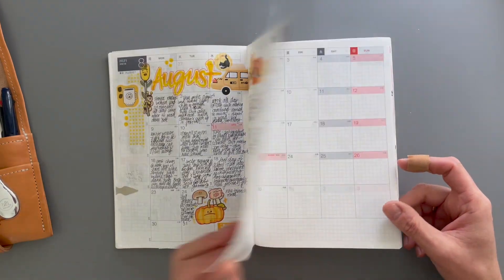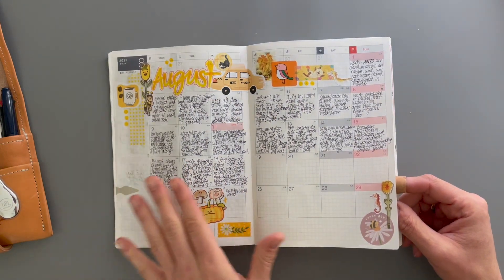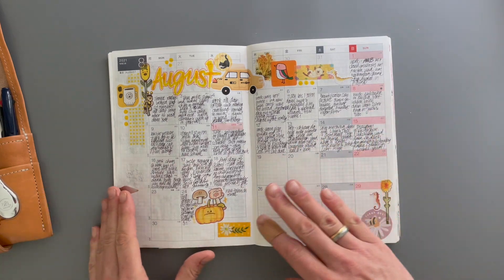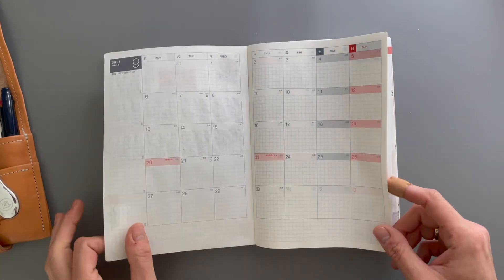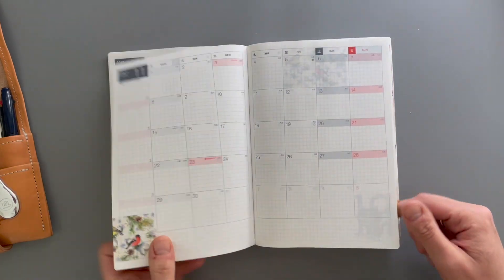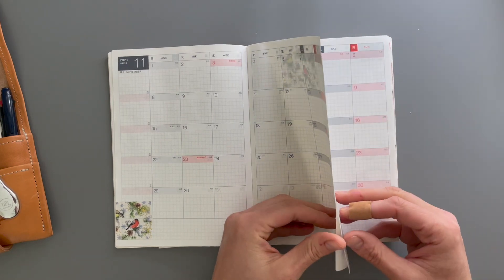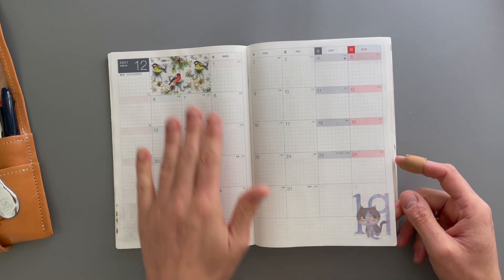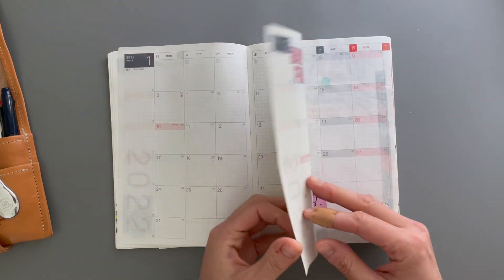Then in July or August — not 100% sure when — I fell off working in this book, and you can see that in here too, because I also stopped filling in the daily overview. I had already added some decoration to the rest of the months, so I just did not get to fill those in.